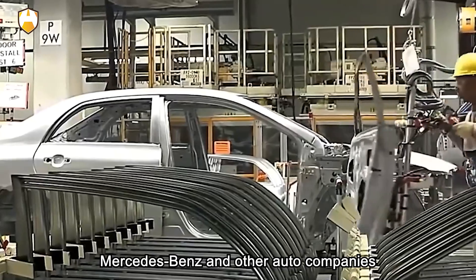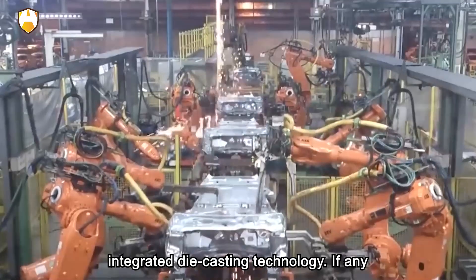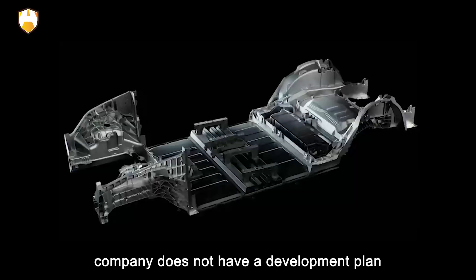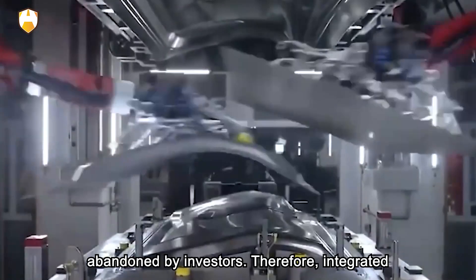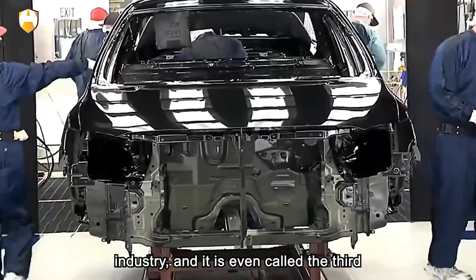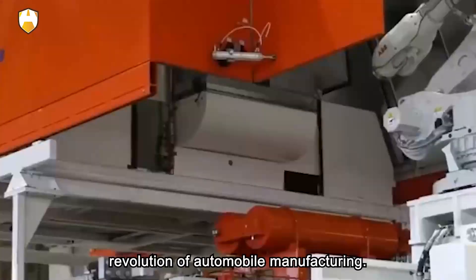Volkswagen, Mercedes-Benz, and other auto companies have all paid close attention to the layout of integrated die-casting technology. If any company does not have a development plan for related technologies, it will be slowly abandoned by investors. Therefore, integrated die-casting technology is the future trend of the industry, and it is even called the third revolution of automobile manufacturing.